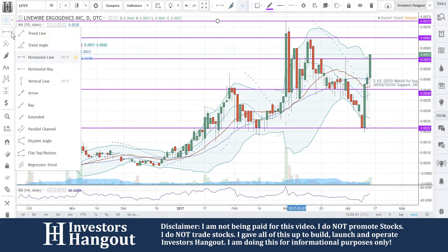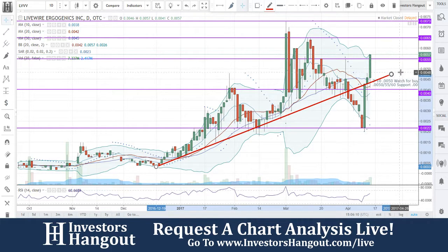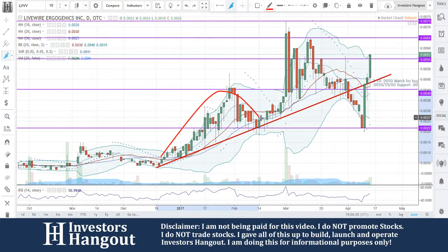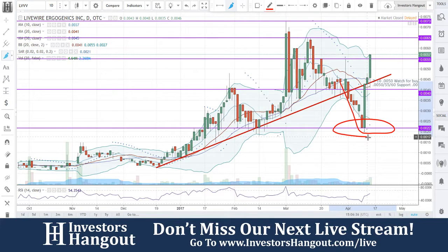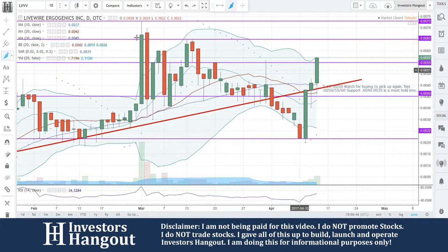You guys did have a trend line here as well. Moving this down to align with those candlesticks — right there is going to be a trend line. It moved up, came down to the trend line, broke the 30-day simple moving average, and plowed right past it up to 0.0073. Then on April 3rd it broke through that trend line — everything started falling apart — came down to that bottom support around the 0.020–0.022 area, and just plowed right off of that.